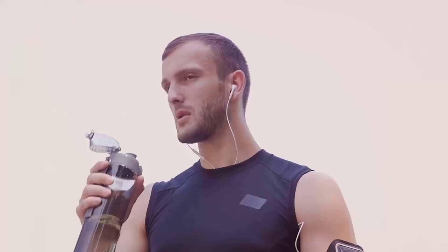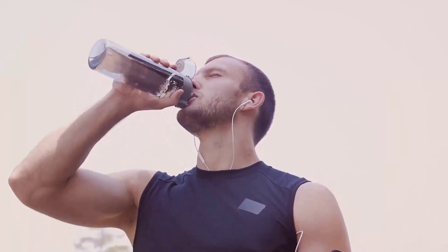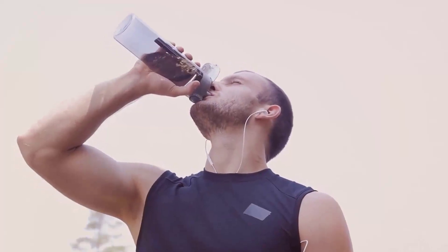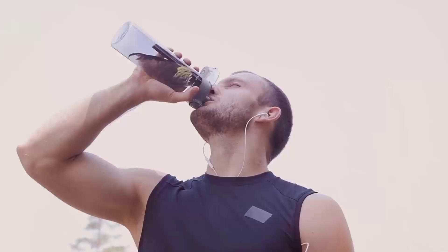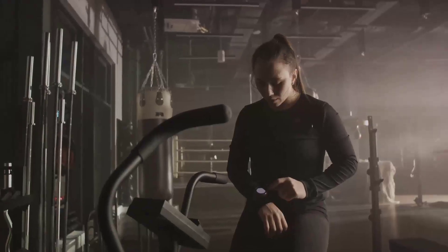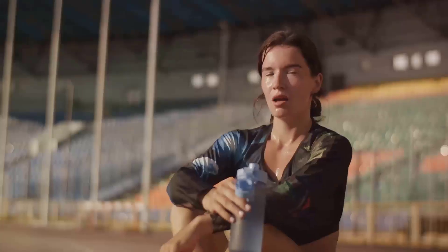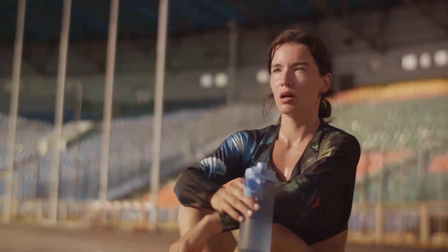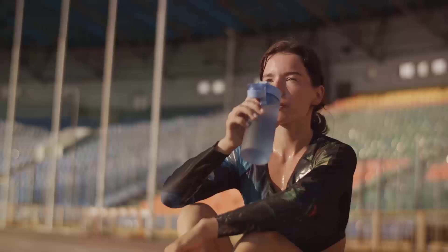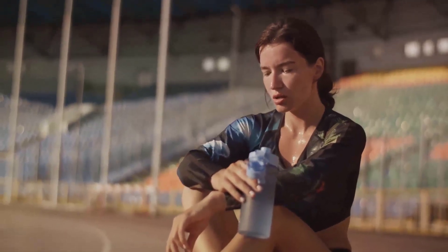Let's talk about something called afterburn, or as scientists like to call it, excess post-exercise oxygen consumption — EPOC for short. Ever felt like you're still out of breath or your heart is still racing even after you finished your workout? That's EPOC in action. Your body is working overtime to restore itself to its resting state, and in the process, it continues to burn calories. High-intensity workouts, especially those that incorporate anaerobic exercises, can significantly boost EPOC, leading to enhanced fat loss.